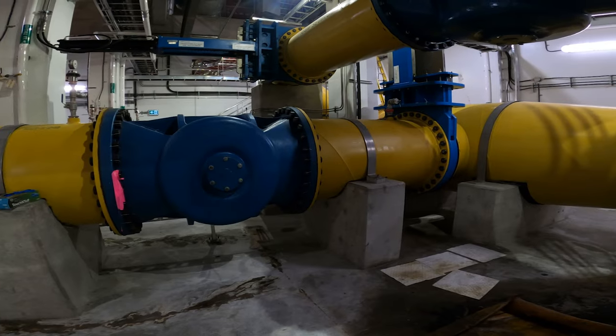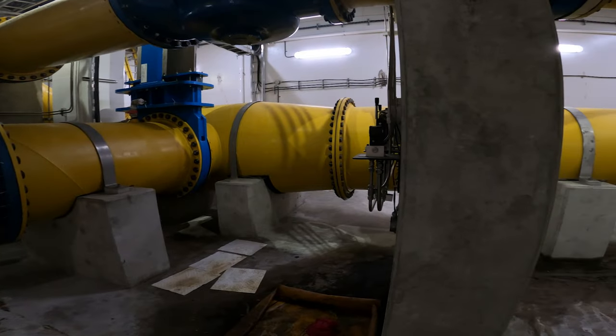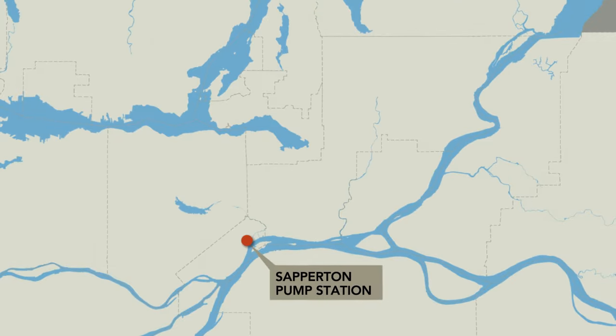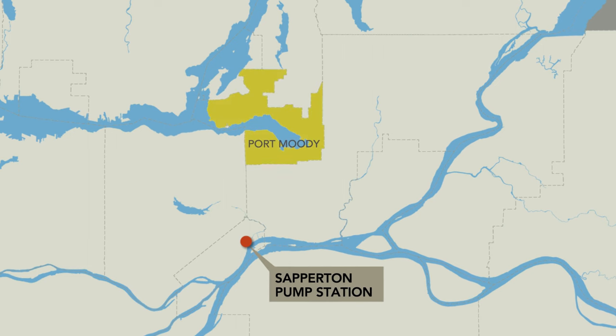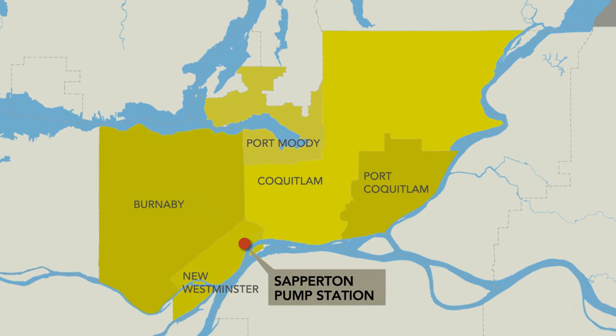This facility is the largest Metro Vancouver sanitary pumping station and handles about one-third of the incoming flow at Annacis Island wastewater treatment plant. Safferton Pump Station serves Port Moody, Port Coquitlam, Coquitlam, New Westminster, and part of Burnaby.